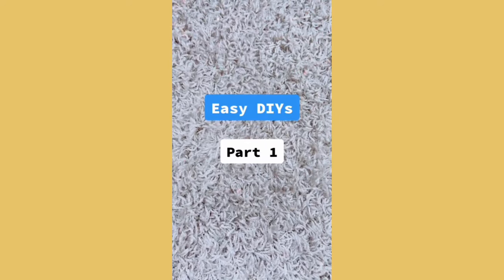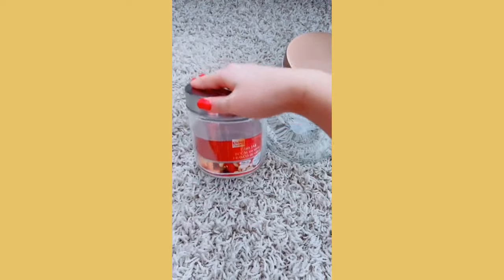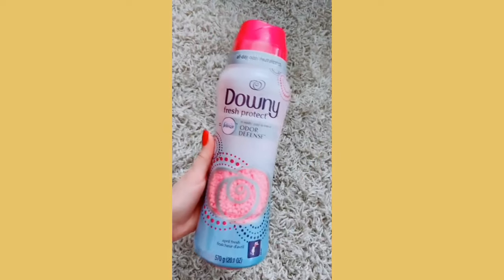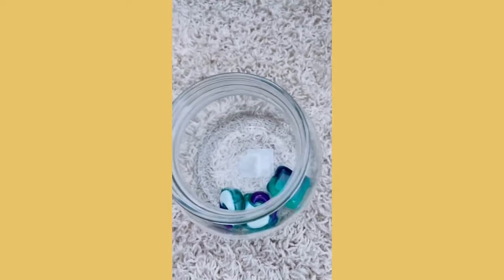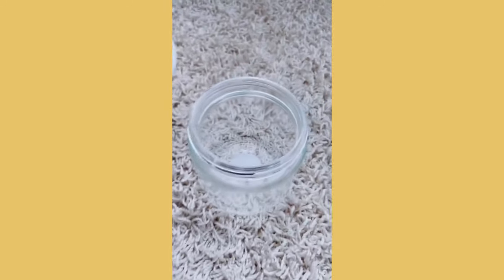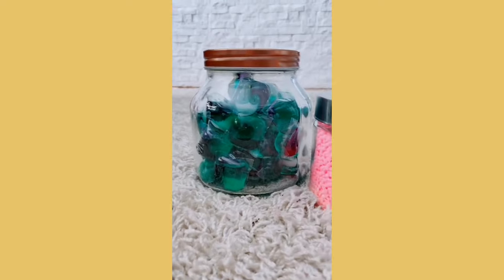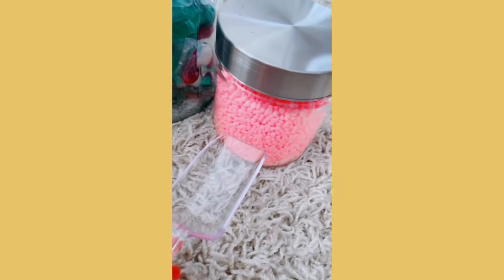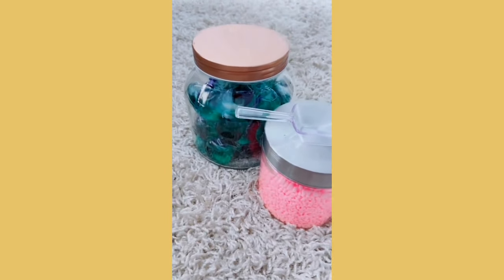Easy DIYs part one. Go to your local dollar store and get two jars — a large jar and a medium-sized jar. Grab any detergent pods and odor beads. Fill the larger jar carefully with your detergent pods, and place the beads carefully inside the smaller jar. This is what the finished jars look like. You can buy little scoopers to make it easier to scoop out the laundry beads. These jars keep everything organized, store more, and look much more appealing than the plastic containers they normally come in.